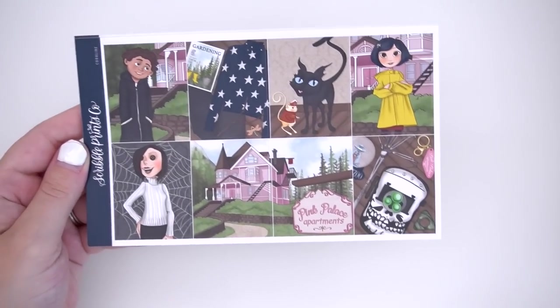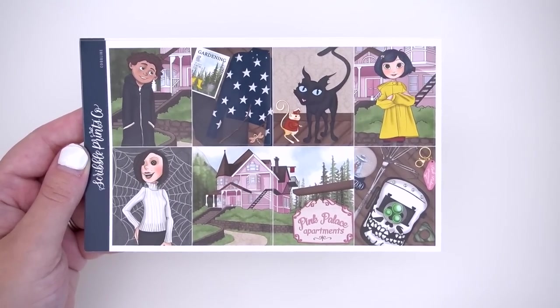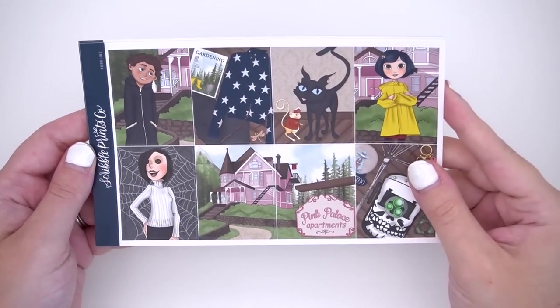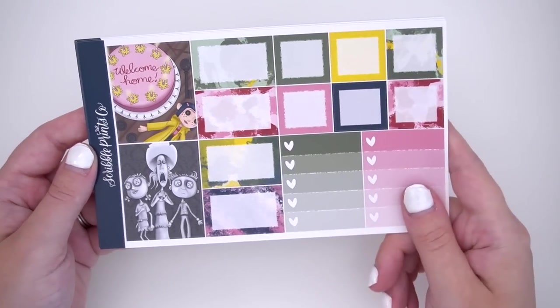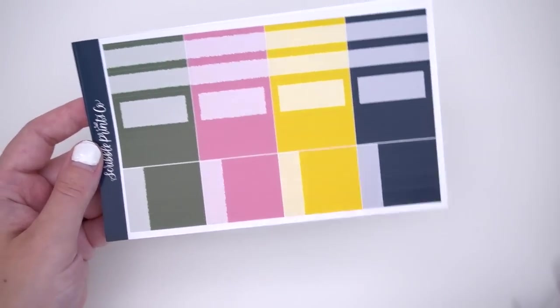The second new exclusive art kit is Coraline — another one Kirsten has been requesting. I'm surprised more art shops haven't done this theme because there are lots of angles to go off of. It's a Coraline kit — you could use it for Halloween, or Kirsten says she wants to use it in April during the rainy season. Exclusive art you won't find anywhere else. I love this box and the colors — especially the yellow — it's just such a cute kit.